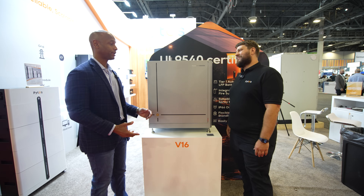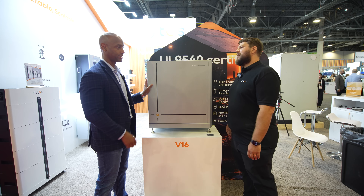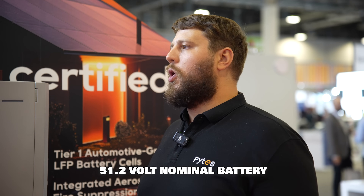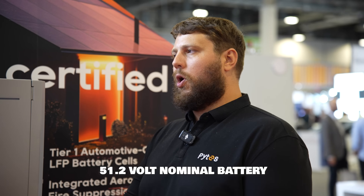In terms of operating voltage, this would be considered a low voltage system, right — like a 48 volt nominal system? Absolutely. It is a low voltage nominal — it's 51.2 volts. This was suitable for all of your low voltage inverters: your EG4, your Solar, and all of the outstanding partners that we have here.